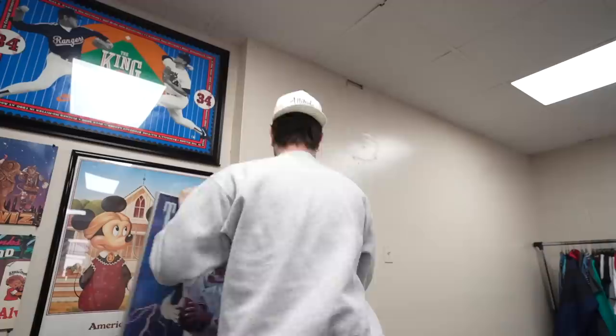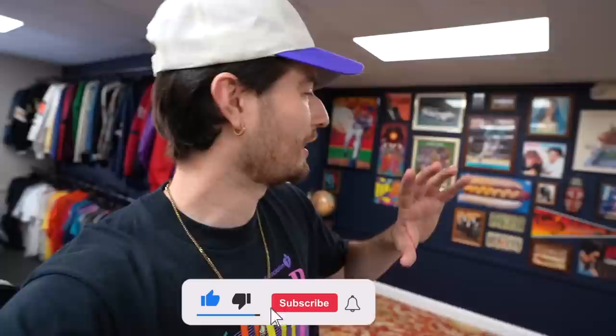Welcome to part two of making over the entire thrift headquarters. I want to fill in all the gaps on this wall and take over the rest of the space — redecorate and upgrade the whole thing. Thank you all for watching, smash that like button to support, and subscribe if you haven't already. Let's get started.